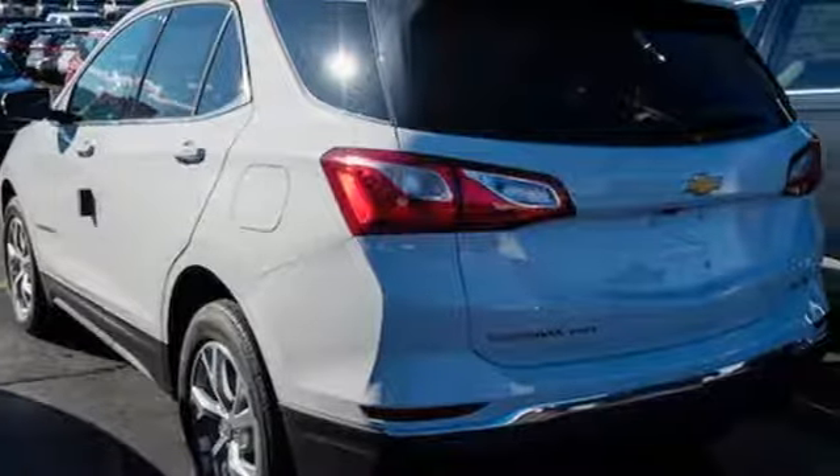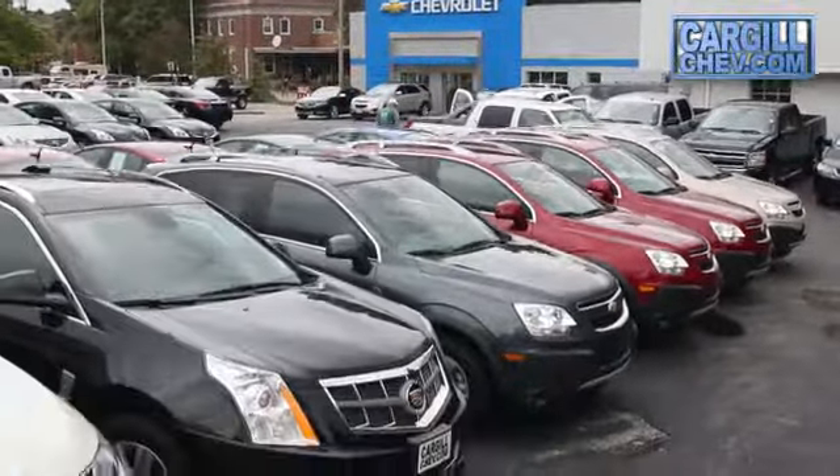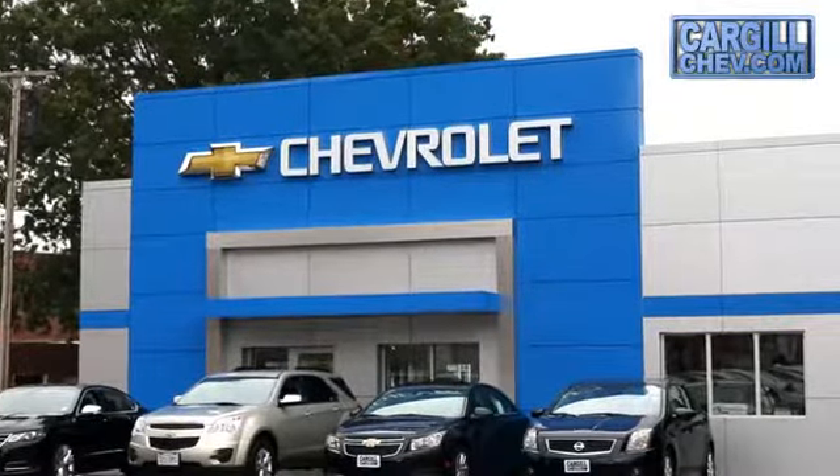See what it can do for you when you take it for a test drive. Welcome to Cargill Chevrolet. We're the dealer at the end of your driveway.